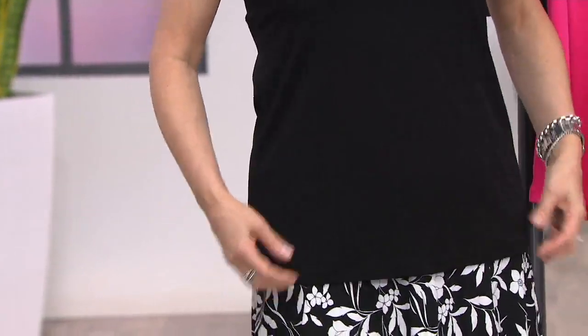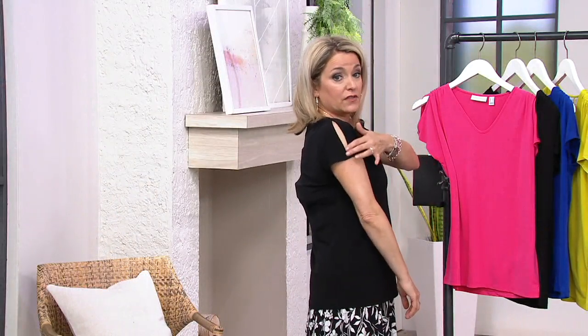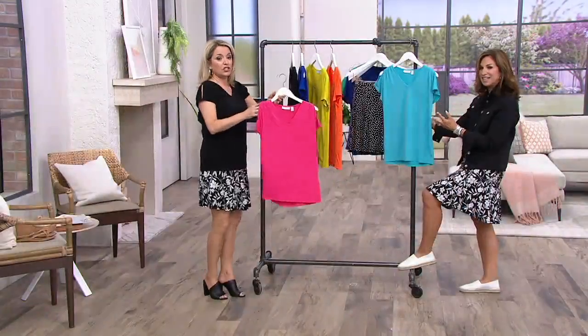I had it tucked in — doesn't show wrinkling at all. I've had it tucked in now for a couple of hours, no wrinkling here. Hip bones here, so you get a little bit of length but it's not overwhelming. You get a little bit of sleeve detail. The star of the show here, Susan — I'll show it on here because I've got the black on — the shearing.